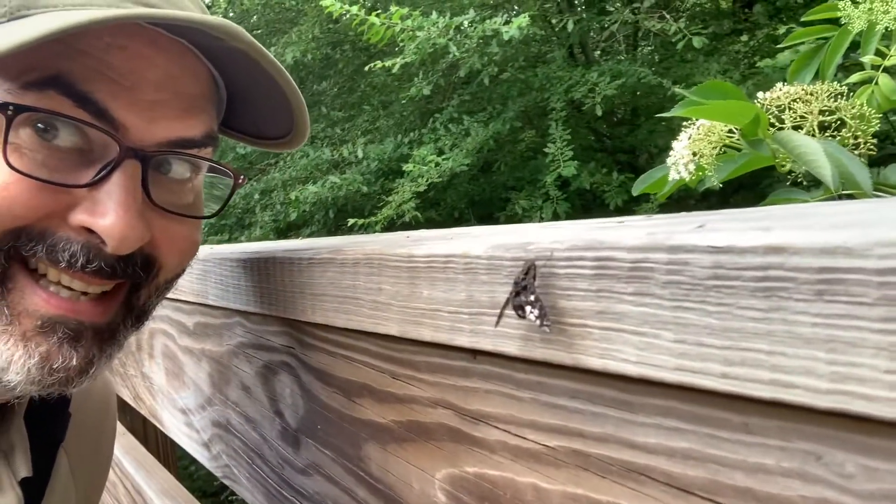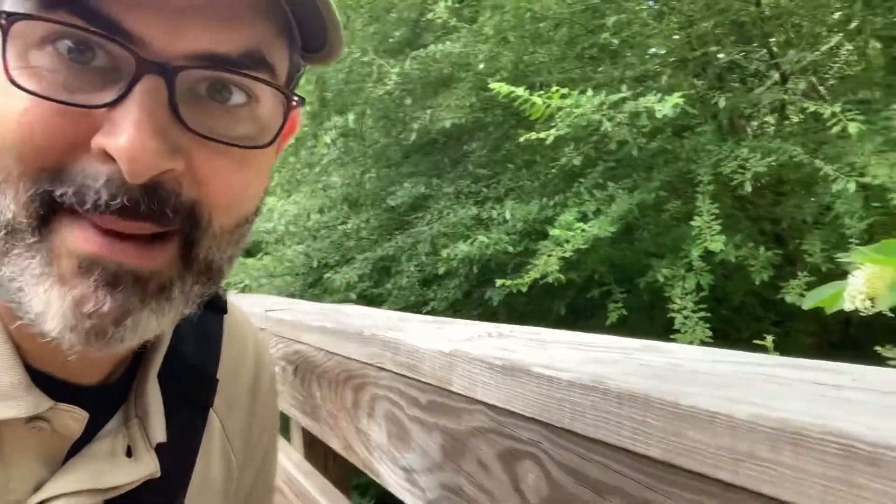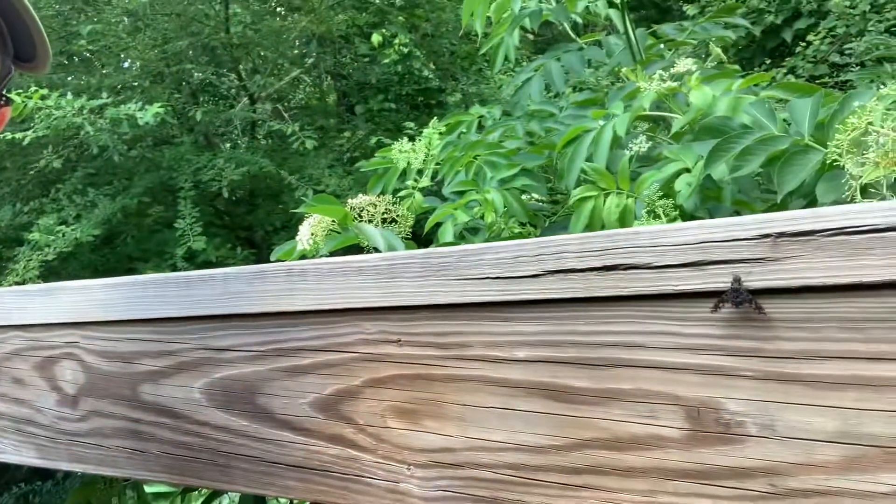There it is — it's the tiger bee fly. Let me get a little closer. Oh, it just flew away. Oh, it's back — it's right here now. Let me get close in and tell you a little bit about it.